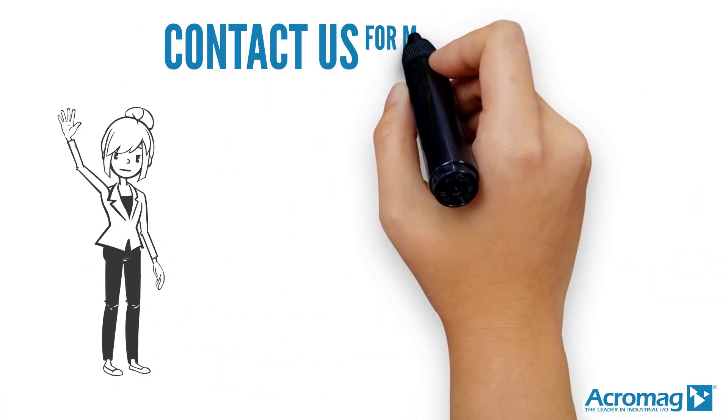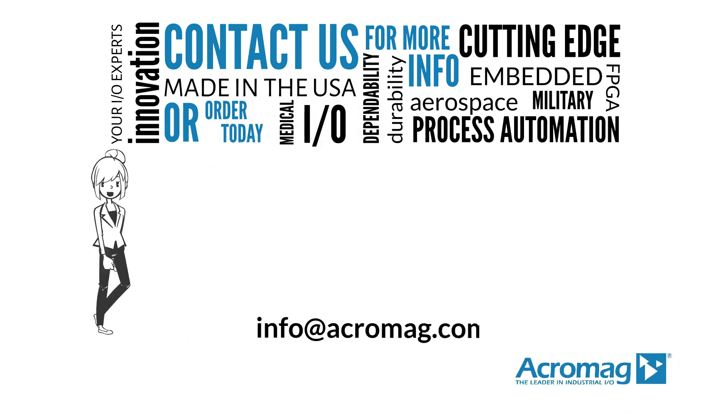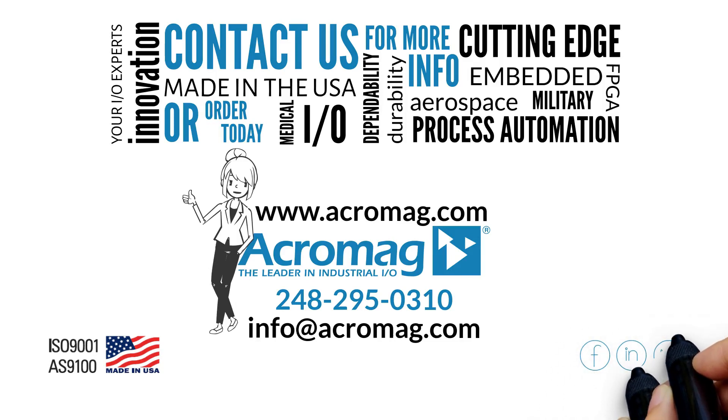Contact us for more information or order today. Visit our website at www.acromag.com. And don't forget to share our video on Facebook, LinkedIn, and Twitter.